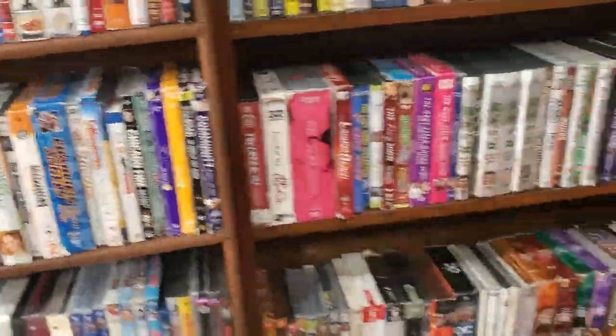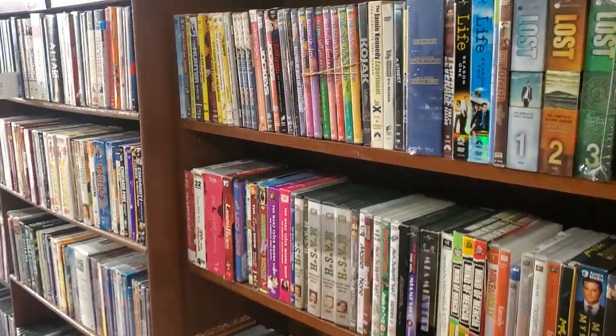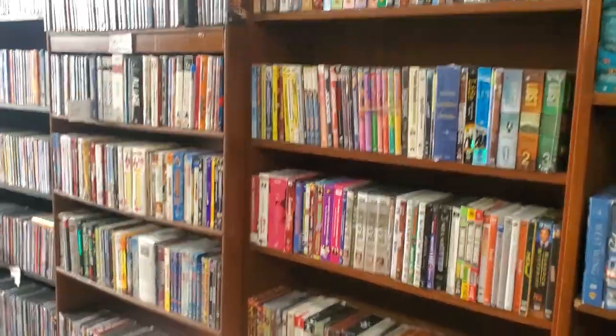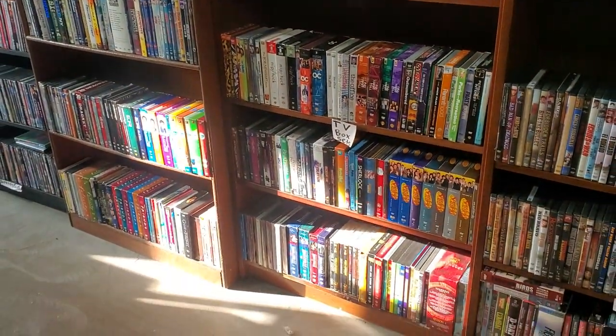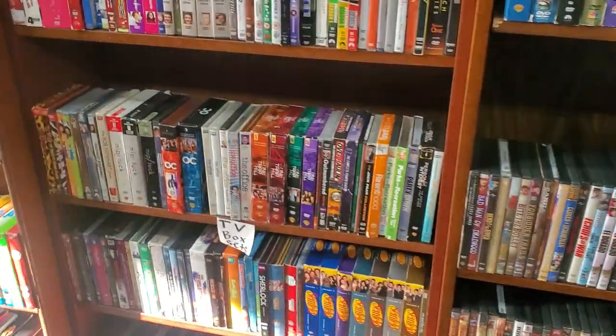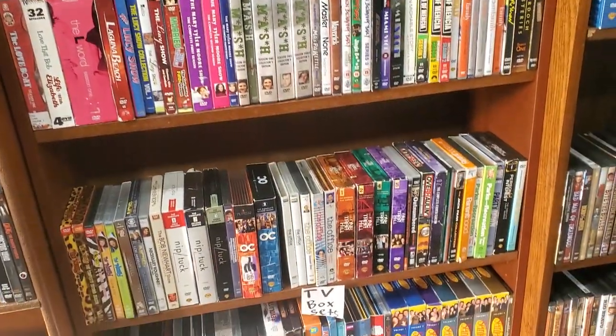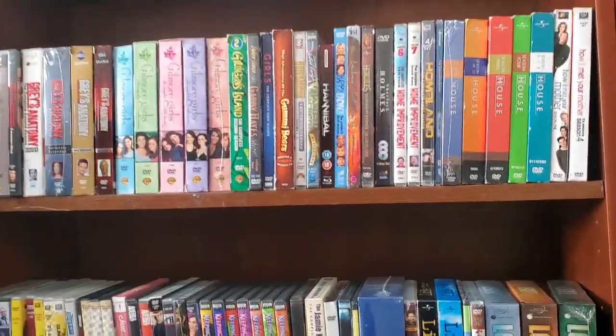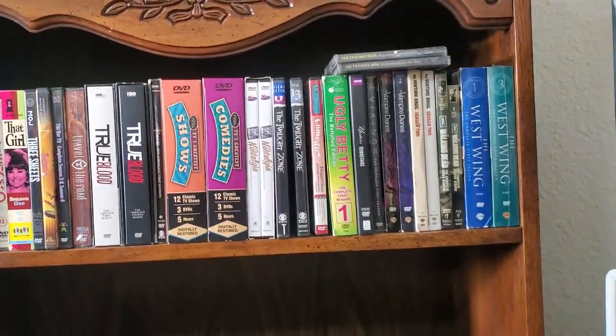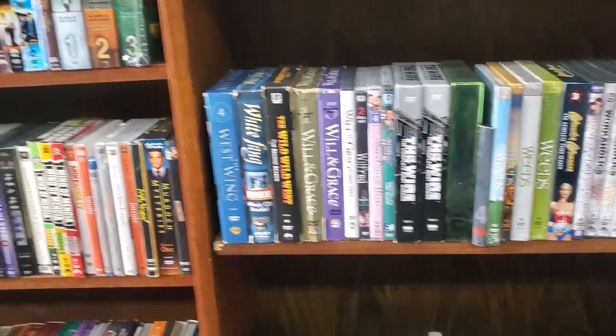I'm probably what you'd call a completist - I like to complete seasons and complete things in general. When it comes to TV box sets, I like to try to complete the whole series if I can - it feels good and allows me to offer the full series in the store. Most of what I have is used, and for the most part I'm getting them from pallets and gaylords, so I can't control what I get. I can't say 'I need one more season of Seinfeld, can I order it' - well, I could, but I'm trying to sell it.